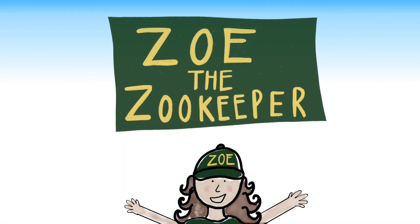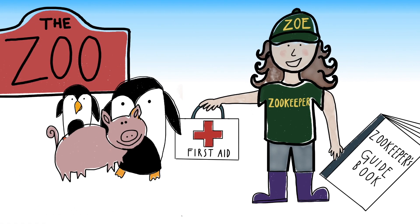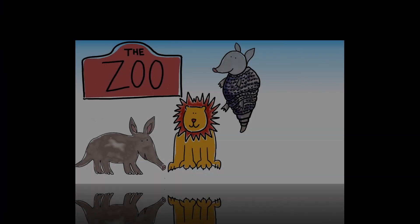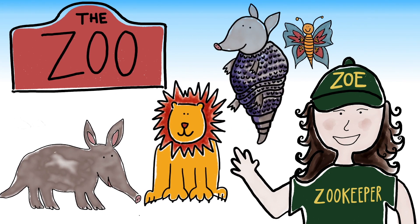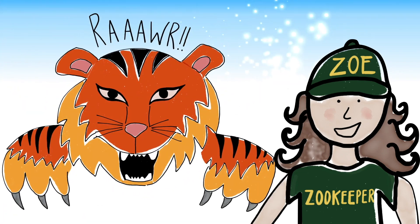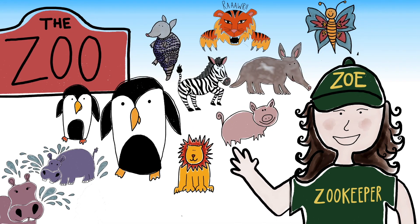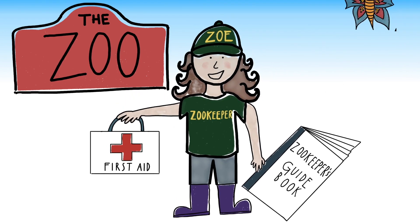Hello Little Zoo Keepers, my name's Zoe and I'm a zookeeper. Aardvarks and zebras, penguins and pigs, buffalo, beetles and geese. Come and join in with the animal crew at Zoe the Zoo Keeper Zoo. Hippos that splash, tigers that roar, Zoe's got something for you. So let's gather round and get set to explore at Zoe the Zoo Keeper Zoo.